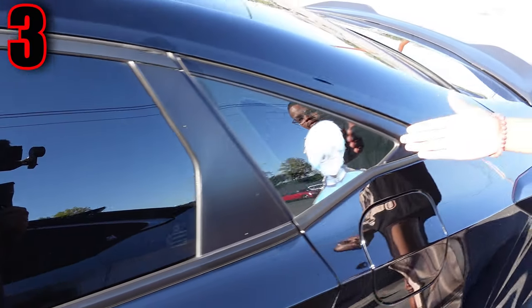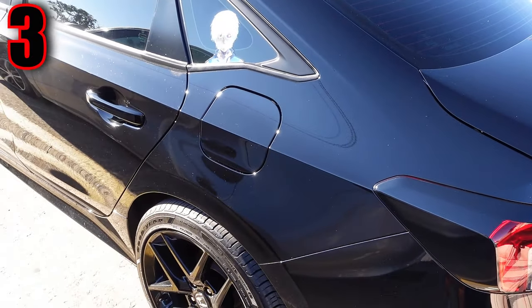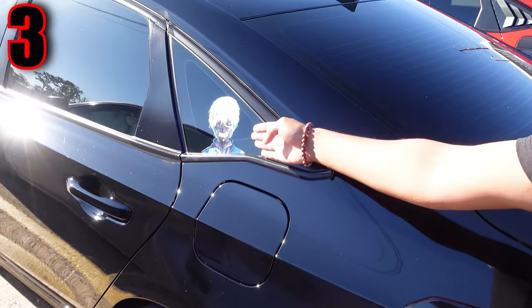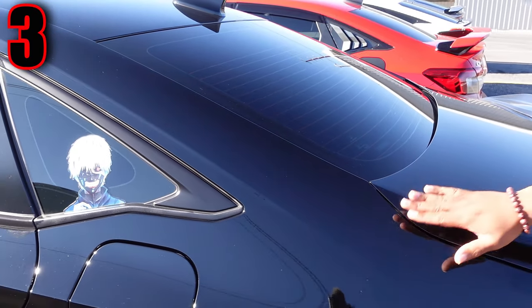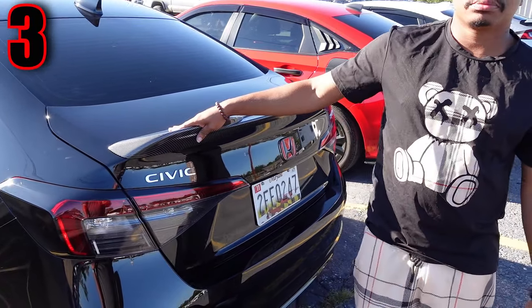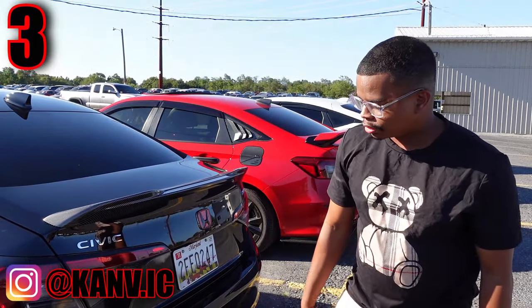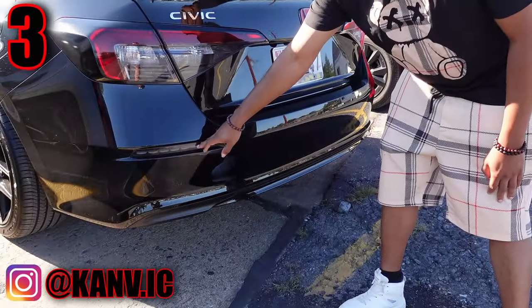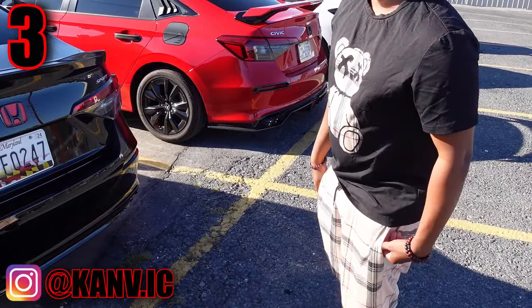He has a custom-made Kaneki wrap — the host didn't even notice it until walking by. Kaneki goes with the car because the car's name is Kaneki. He also has a custom eBay spoiler with sequential DRLs. Other than that, the car is completely stock.